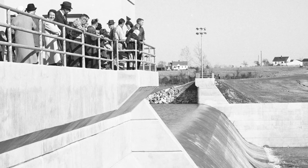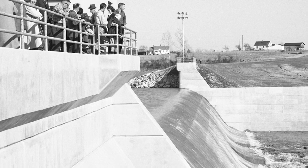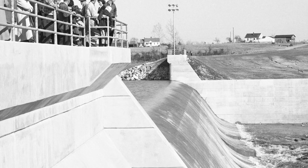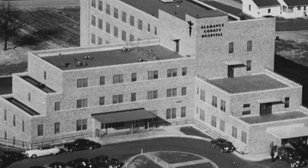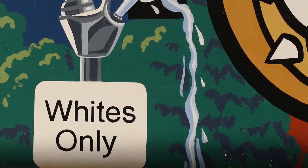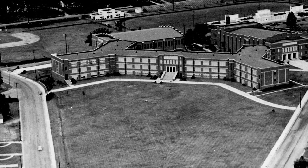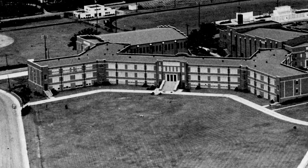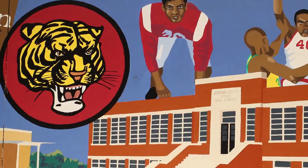In the 1950s, Burlington's new City Lake, which later became Lake Cammack, opened and ensured an ample water supply for the future. In 1951, Alamance County Hospital opened on the east side of the city. Segregation was still a way of life in the 1950s, and there were two high schools in Burlington: Walter Williams was the school for white students and Jordan Sellers was the school for black students.